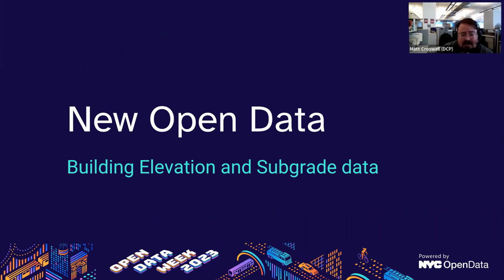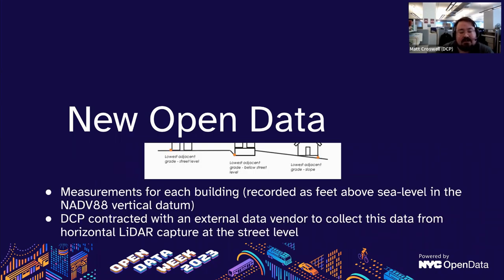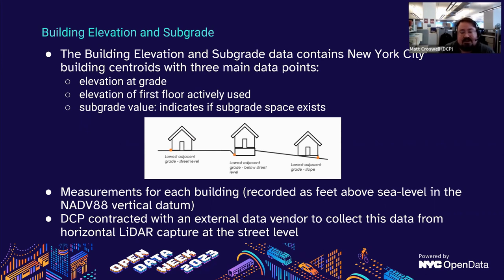I'd like to talk about some of the updates and new datasets coming out for 2023. The first is the building elevation and subgrade data. This dataset contains centroids for every New York City building with three main data points: elevation at grade, elevation of the first actively used floor, and a subgrade value indicating if subgrade space exists for that building. The elevation at grade can be at or below street level depending on that building's relationship with the ground and the slope around it. All elevation measurements were recorded as feet above sea level in the North American Vertical Datum of 1988. DCP contracted a third-party vendor to collect this data from horizontal lidar and street imagery capture at street level.